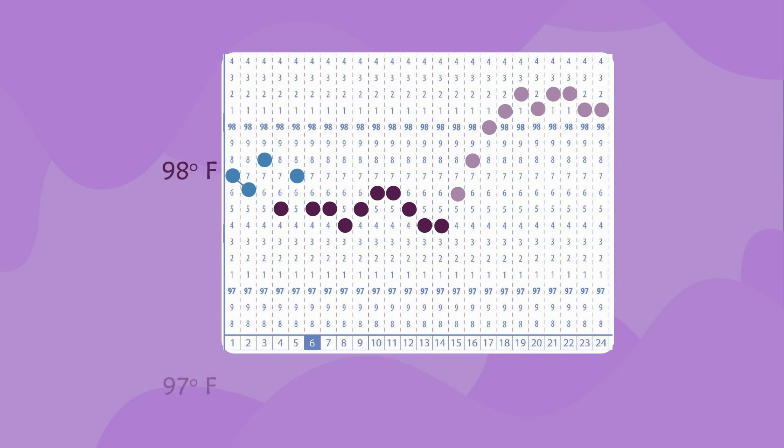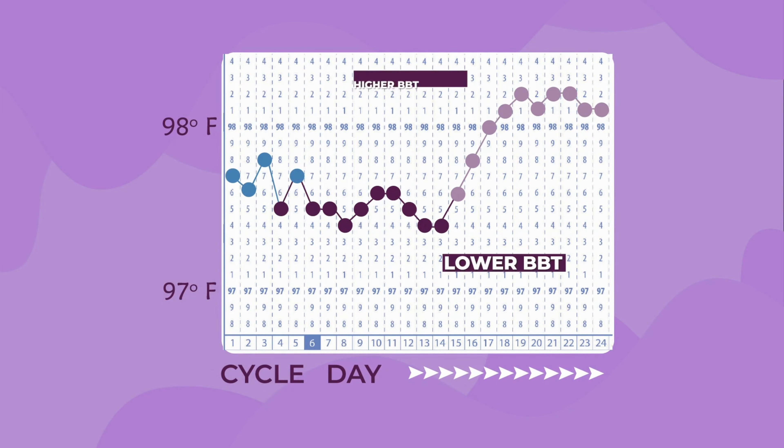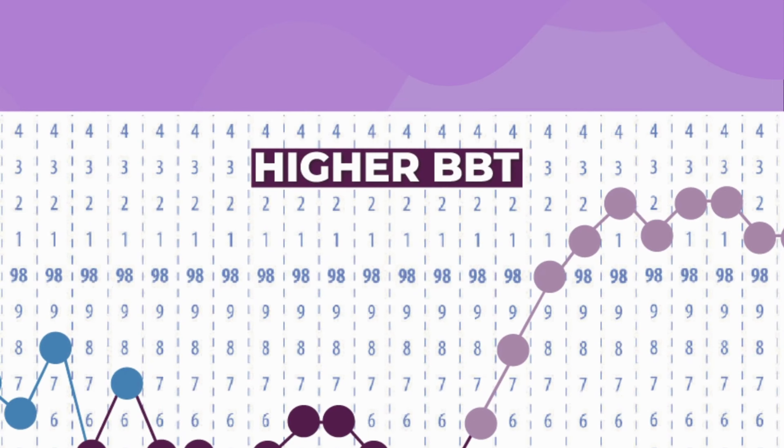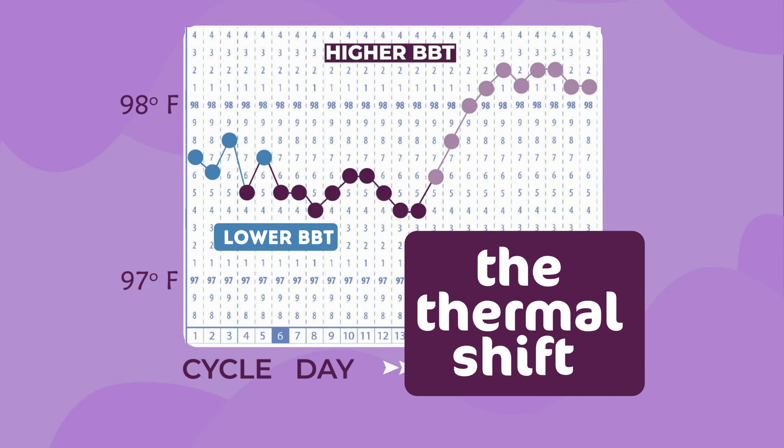How does your temperature change throughout your cycle? In a healthy, ovulating woman, basal body temperatures will be lower in the first half of your cycle and higher in the second half. This change in temperature is also known as the thermal shift.